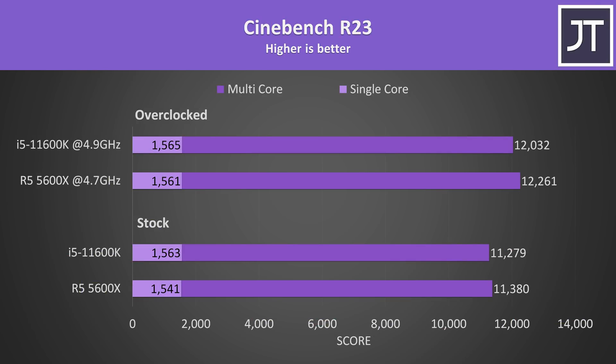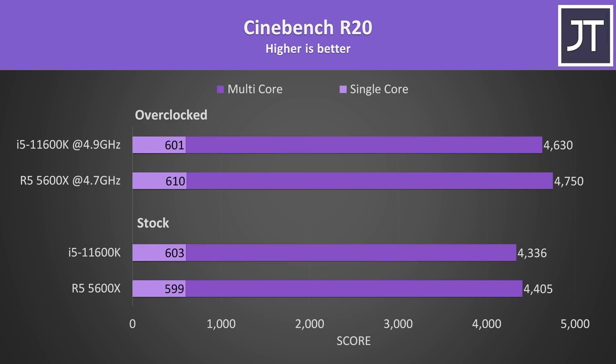Starting out with Cinebench R23, I've got the stock results down the bottom and overclocked results above. At first glance there doesn't appear to be big differences — at stock the 11600K is just 1% higher in single core, while the 5600X has a similar lead in multicore. I've also tested the older Cinebench R20, and it's a similar story. The single core scores on the Intel i5 are very similar regardless of running stock or overclocked, because the 4.9GHz all core overclock is the same as its 4.9GHz single core turbo boost. The overclock on the 5600X makes a bigger difference to single threaded performance compared to stock.